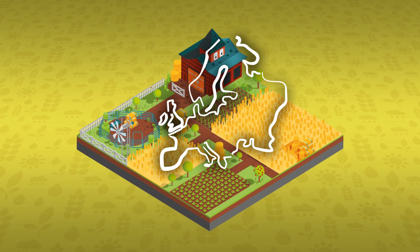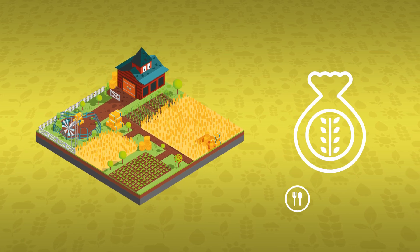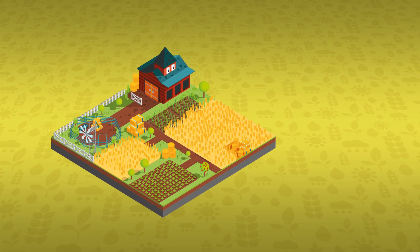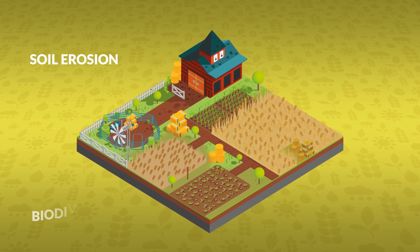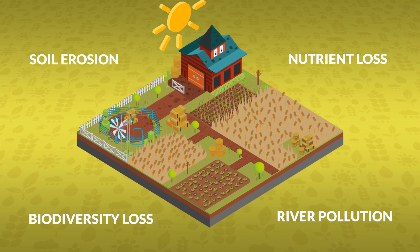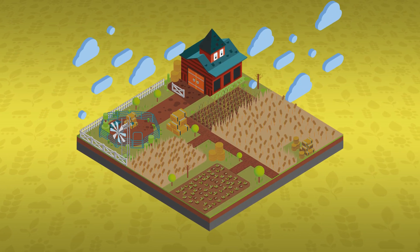In most European countries, agriculture is the dominant land use, producing food, fodder, and bioenergy. However, due to multiple demands on our landscapes and increasing climate extremes, the land also suffers from soil erosion, biodiversity and nutrient loss, as well as the pollution of rivers. These issues are further worsened by the increasing frequency of droughts and heavy rainfall events.